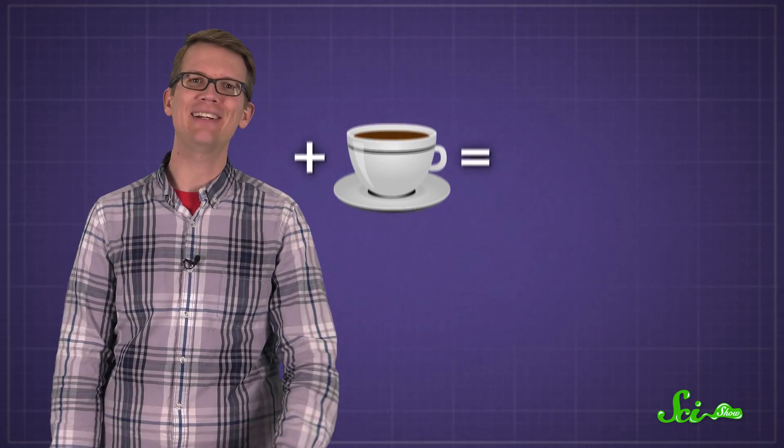If you've ever tried a cold brew coffee, you might have been surprised that it tasted so different from regular coffee, even different from iced coffee. Maybe you enjoy its sweeter, less acidic profile. I know I do, although I don't drink coffee very much because I'm jittery enough without caffeine, thank you very much. But maybe you think cold brew tastes kind of boring.